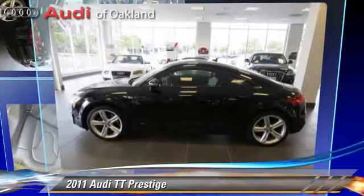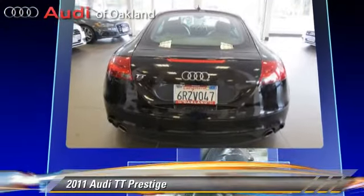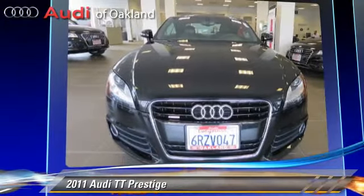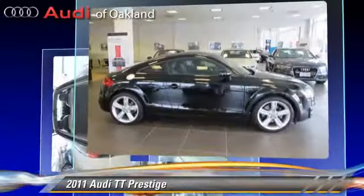The 2011 Audi TT, powered by a turbo 2-liter 4-cylinder engine with a 6-speed automatic transmission. This vehicle, with fewer than 25,000 miles on the odometer, gets up to 29 miles per gallon.